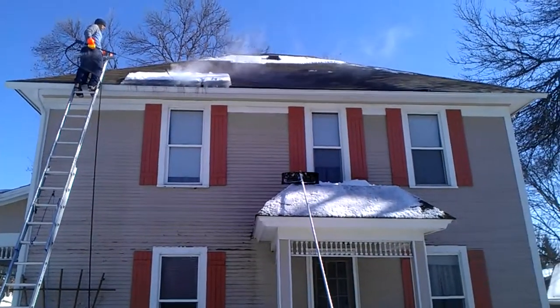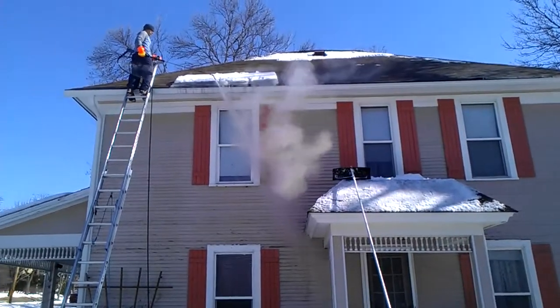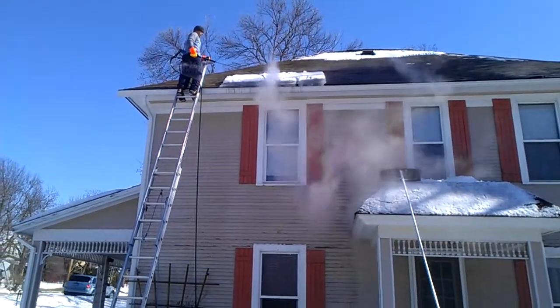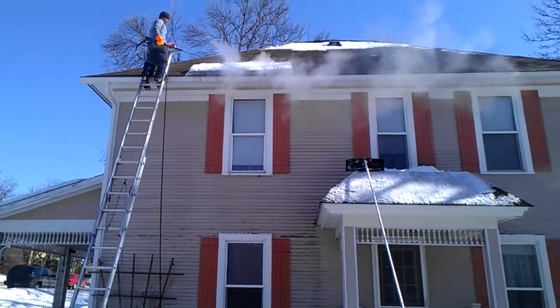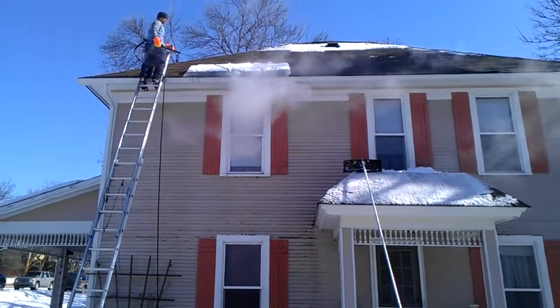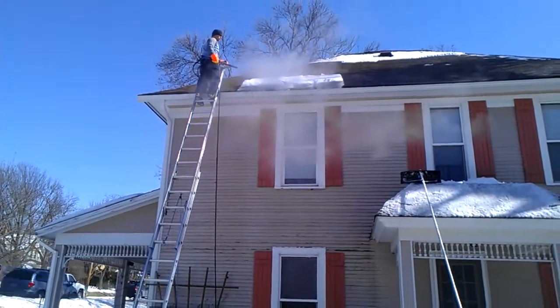This particular home had such bad ice dams it literally almost ripped the gutters off the house — that's why we were called out here. Initially they had a leak as well. Once we noticed the gutters were just about ripped off, he had us handle the ice dams on his property.